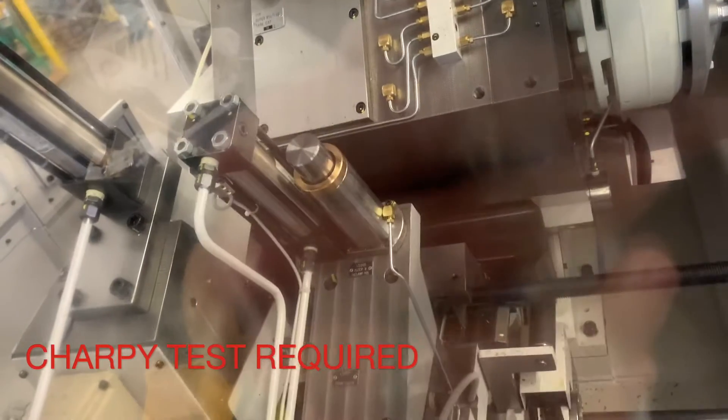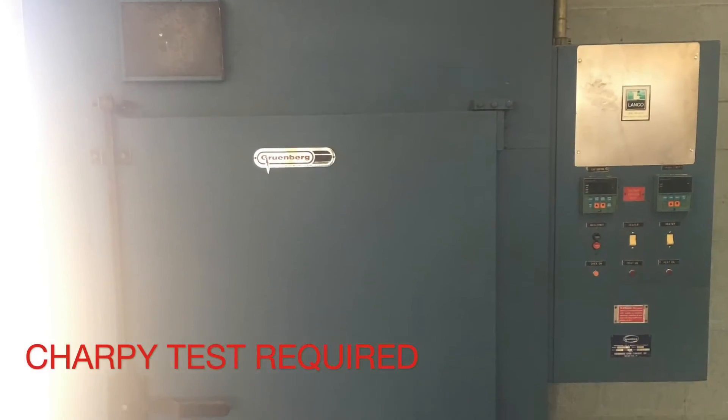In addition, ASTM A320 stipulates a required Charpy impact energy absorption requirement value for each of the grades covered.